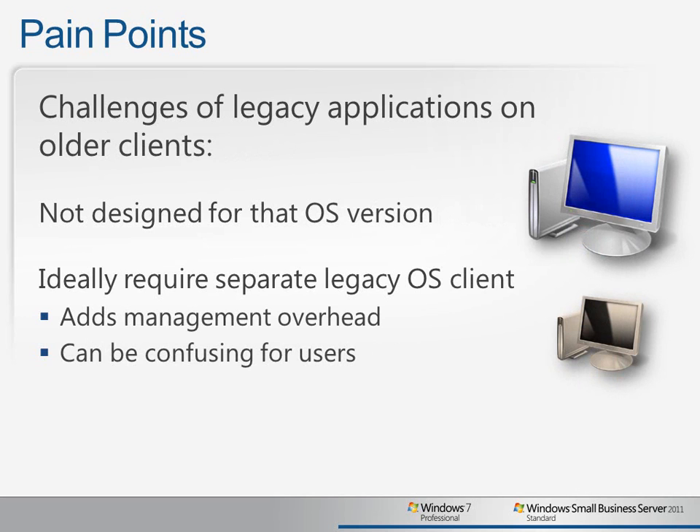You may also have applications that were designed to run on legacy client PCs, and they can be difficult or even nearly impossible to work in newer operating system environments. Ideally, you would have dedicated PCs just to run these applications, but of course this adds additional management overhead, and it can be confusing and inconvenient for users to go to dedicated PCs when they need to use these applications.